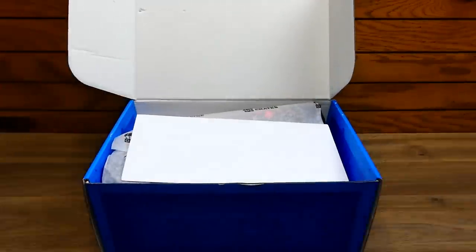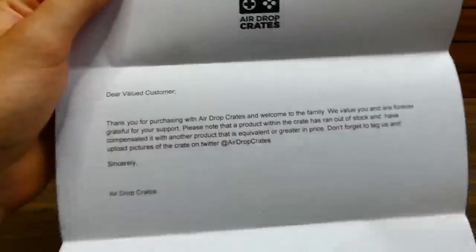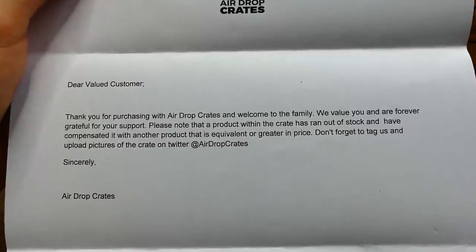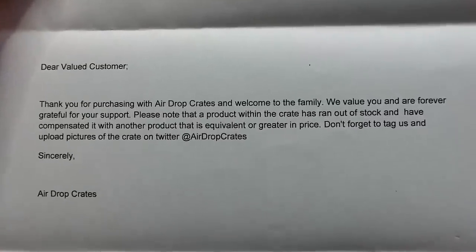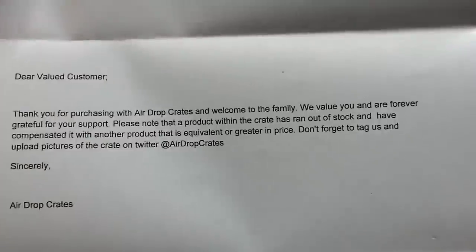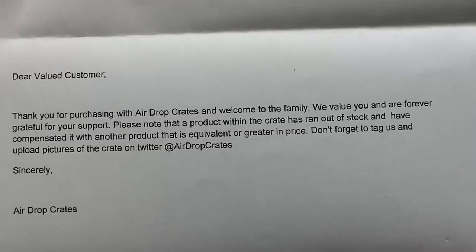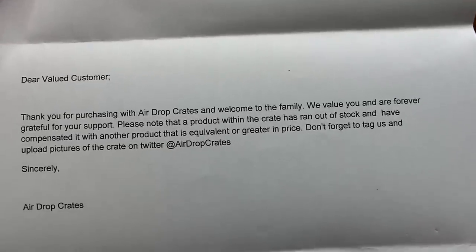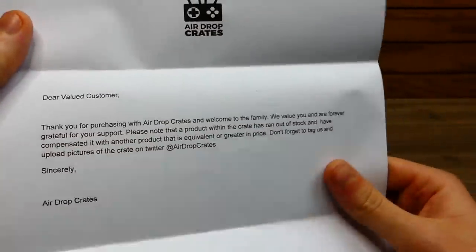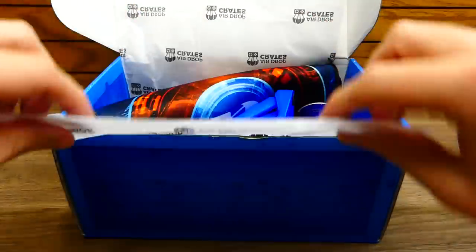The first thing you always get is a letter, which I absolutely love. It says: 'Dear valued customer, thank you for purchasing with airdrop crates and welcome to the family. We value you and are forever grateful for your support.' It also notes that a product within the crate ran out of stock and has been compensated with another product equivalent or greater in price. I wonder what that product was — that's actually really intriguing.